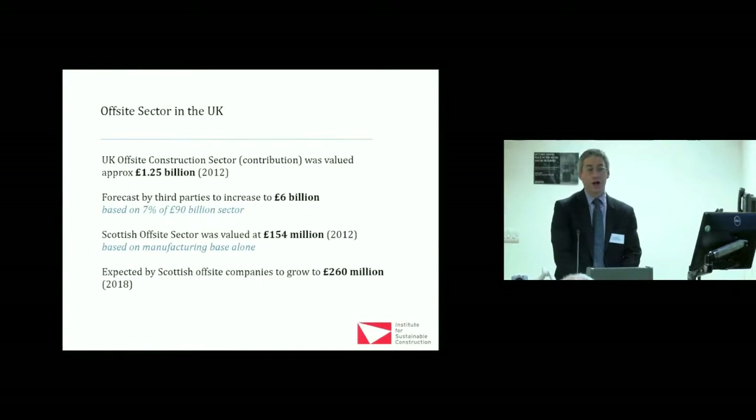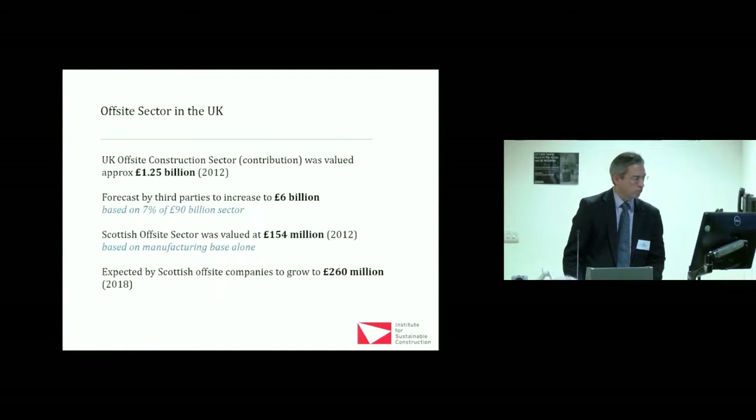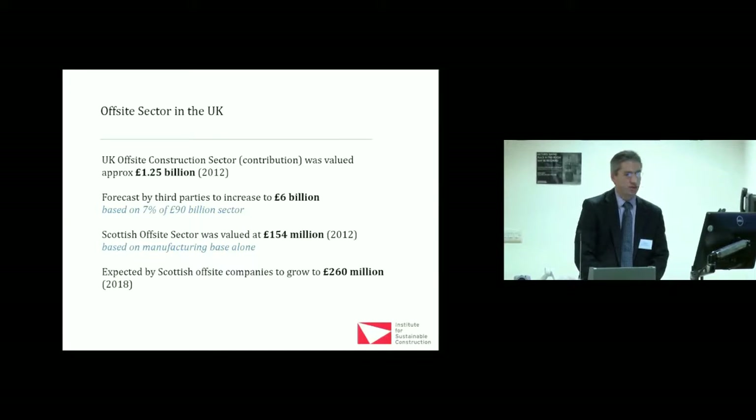Off-site currently is roughly about £1.25 billion — that's what it was valued at in 2012. But it's forecast to be about £6 billion in the next couple of years. This includes off-site infrastructure for railway stations and all sorts of things, but generally it's about seven percent of a £90 billion construction sector.